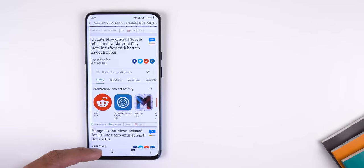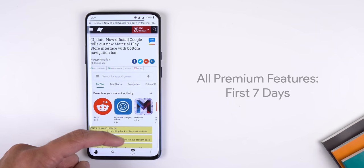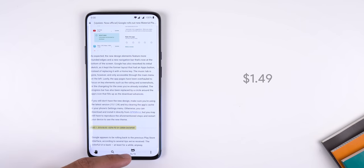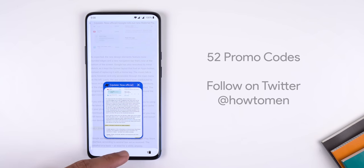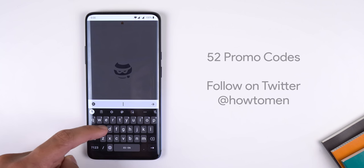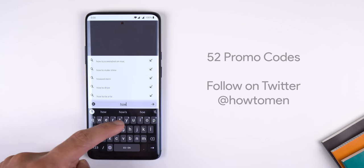Just keep in mind that this app works with all premium features for the first seven days. After that, premium features will be disabled unless you pay a one-time payment of $1.49. The developer was generous enough to provide me with 52 promo codes to give away, so follow me on Twitter at HowToMen for a chance at winning one.